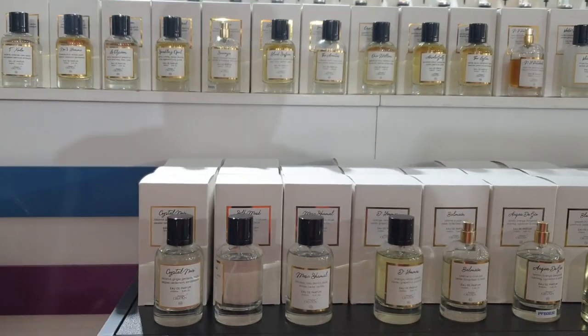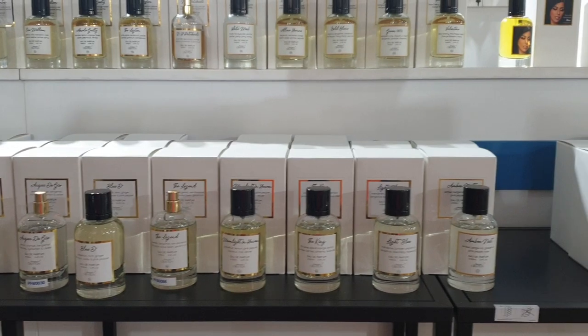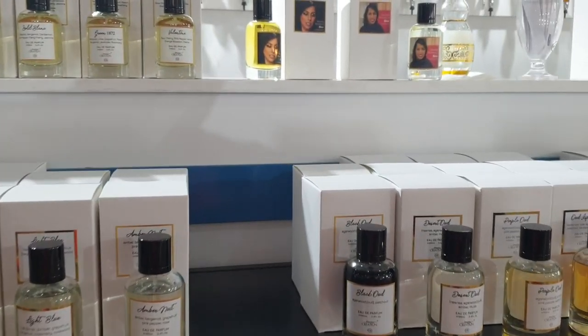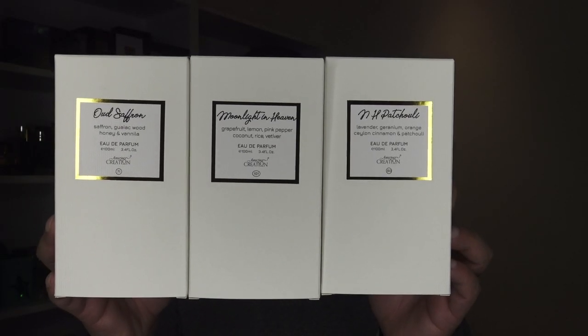Some of you already know that I shop a lot from Samawa Global for local stuff, as well as some niche and designer brands. I usually use their online store or hop by their actual store and buy a lot from them. But what a lot of people don't know is that they also have their own in-house creations, and they've called it Amazing Creation.